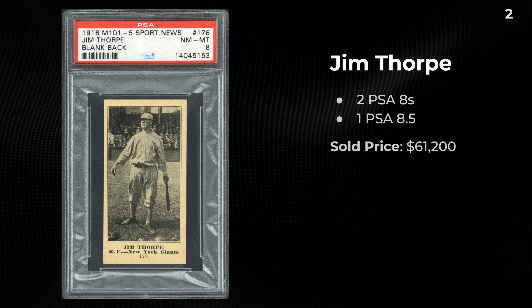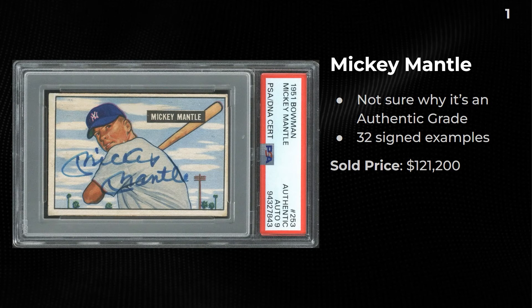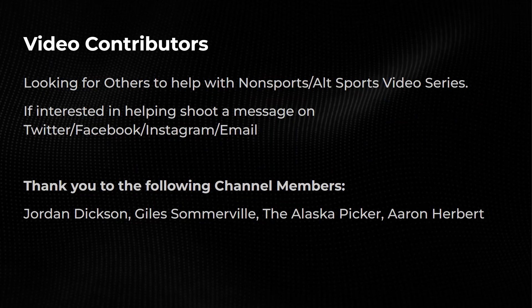Our number one card from Love of the Game Auctions: a 1951 Mantle with the signature — both grades are just authentic, which is surprising because the card looks really nice and the signature might have been an 8 or maybe a 9. There are 32 signed examples and this one sold for $121,000. Hope you guys enjoyed this video — if you're new here make sure to subscribe to the channel. I'll put another auction recap on the screen right now.